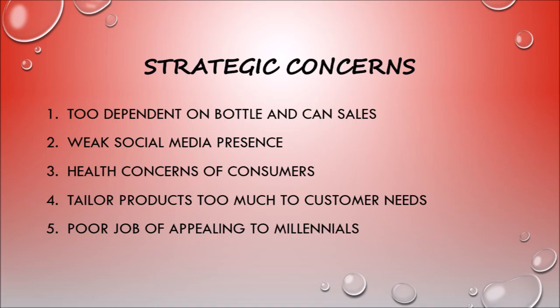For our fourth concern, Coca-Cola Bottling Company Consolidated has a habit of always saying yes to fit customer needs and satisfy them, even if they know they are going to lose money on the deal. If they continue to tailor all customer needs and lose money on these sales, this can be a serious concern moving forward. Finally, CCBCC does a poor job of appealing to millennials for employment and overall brand awareness, particularly due to environmental concerns around plastic bottle pollution.